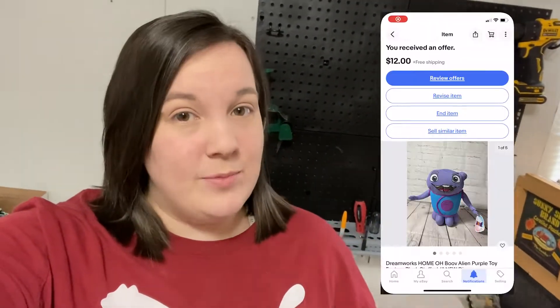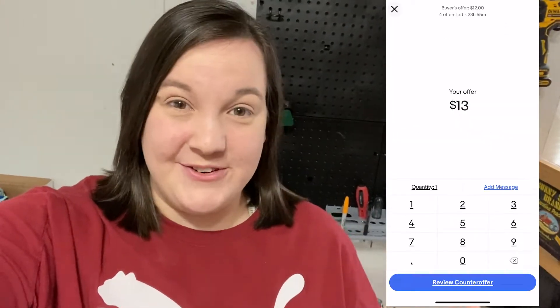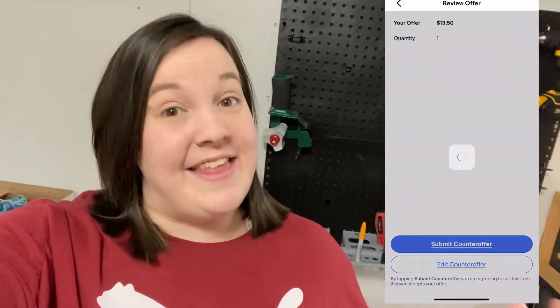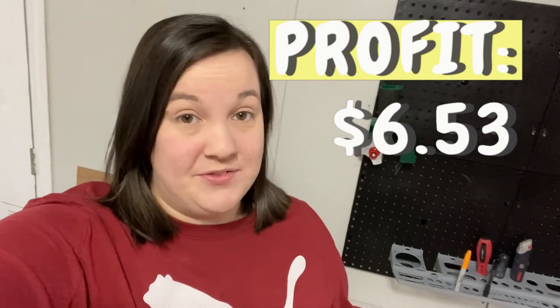Alright guys, it's been about a week since I listed those five items for our challenge and we've had a couple of sales. The first thing to sell was that little plushie I took a gamble on. I listed him pretty low to try to get a quick sale, and someone sent me an offer of $12. I counter-offered at $13.50 and they took it. Our eBay fees on that came out to $2.02, and he was super light so shipping was really inexpensive at $3.87.